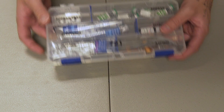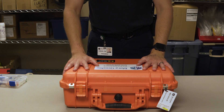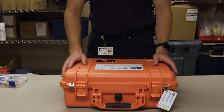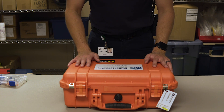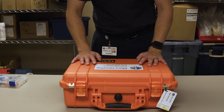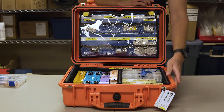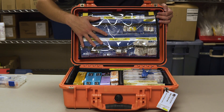Now we move on to our main medication box. This is a Pelican Case 1500, specifically made for EMS medications. We carry it because it's pretty rugged, an easy way to store our meds with an easy tagging system. Not the easiest to carry, but we have a fire department that does a lot of lifting for us, so we always have enough help on scene. It has a bottom portion and a top portion — let's start with the top.